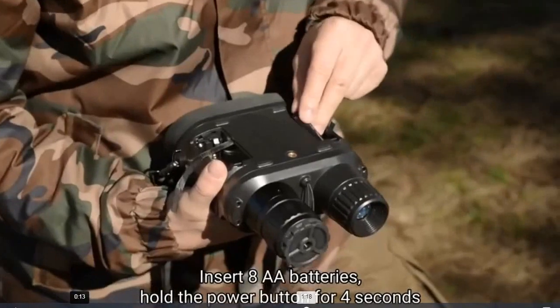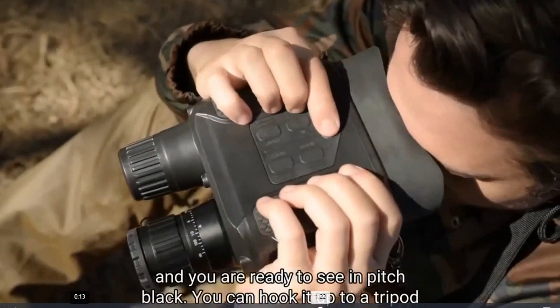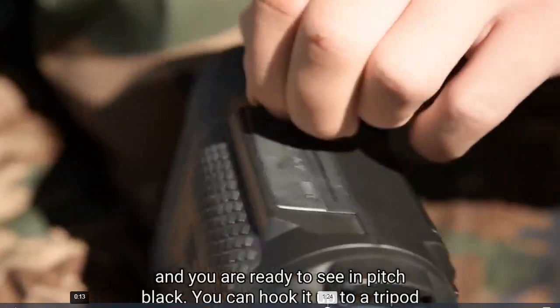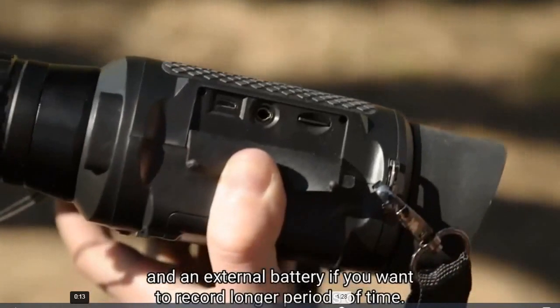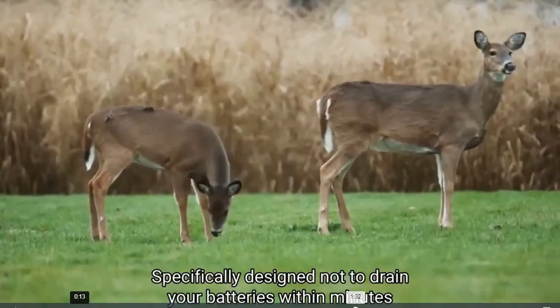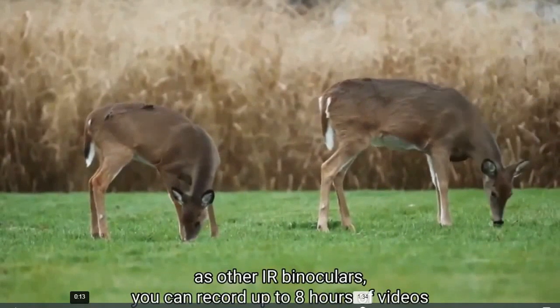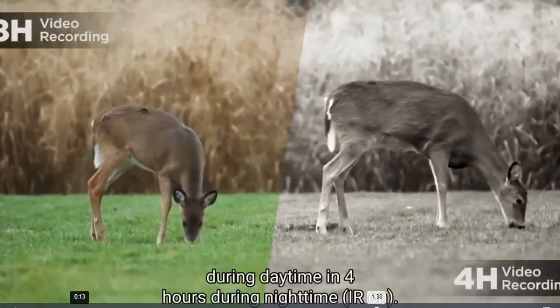Insert 8 AA batteries, hold the power button for 4 seconds, and you are ready to see in the pitch black. You can hook it up to a tripod and an external battery to record longer periods of time. Specifically designed not to drain your batteries quickly, you can record up to 8 hours of video during daytime and 4 hours during nighttime.